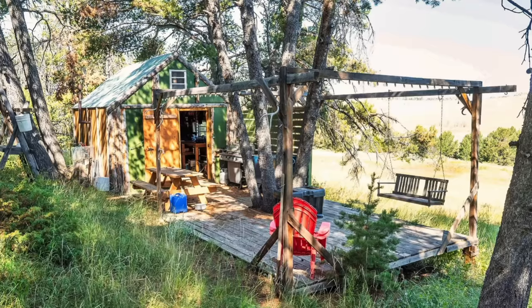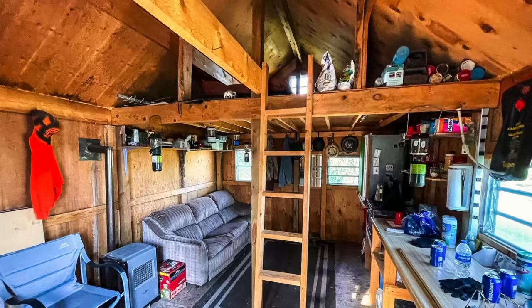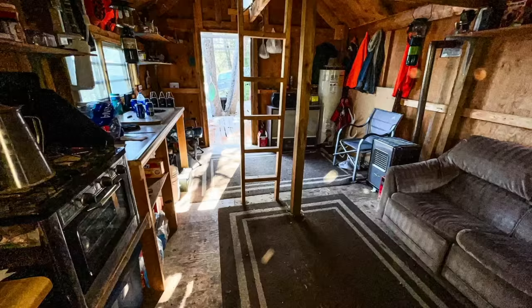Here's some photos of the cabin. It has a deck built around this cluster of trees. This is looking north. It has a chair swing. It's a primitive cabin, but ideal for hunting, recreation, and a place to get away.